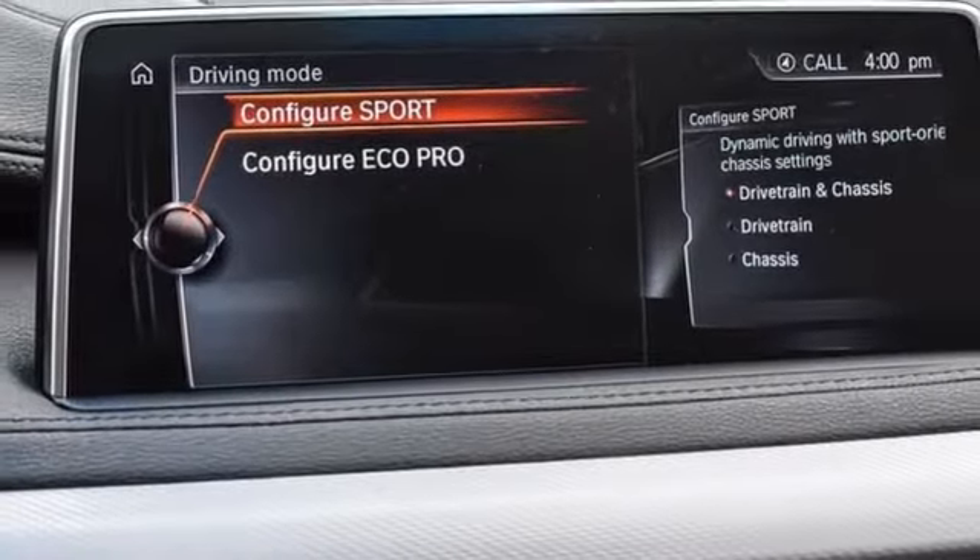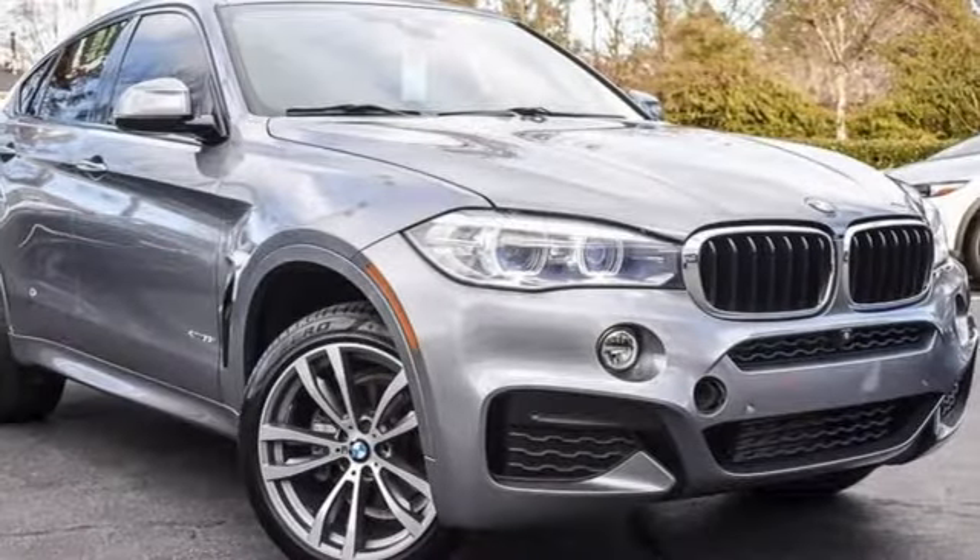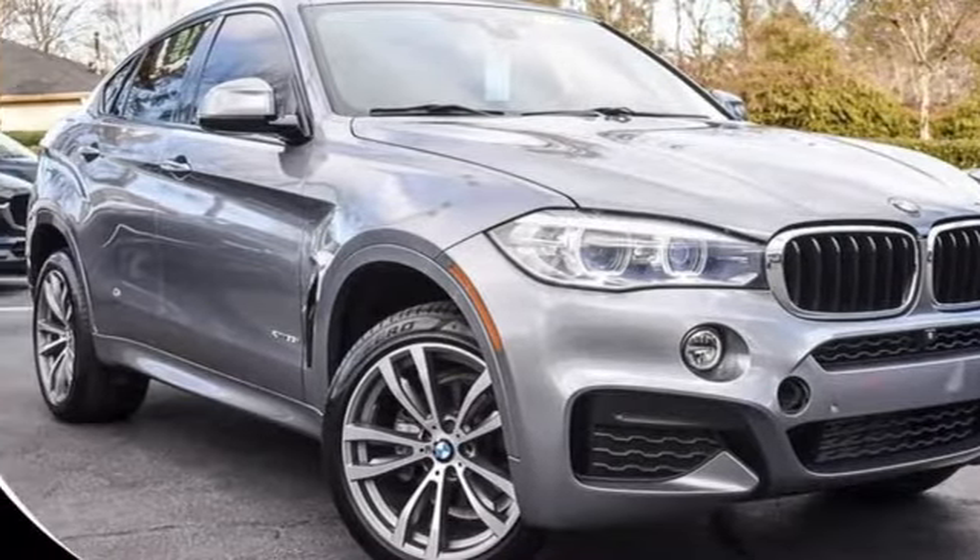BMW — the ultimate driving machine. Someone's going to drive this fantastic vehicle off the lot. Should be you. Test drive it today.